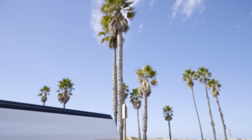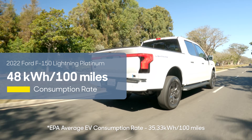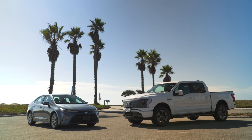This Ford F-150 Lightning is a wildly inefficient electric vehicle, which means that it takes a whole lot of electricity, measured in kilowatt hours, to take us where we want to go. But if you break it down by cost per mile, would you believe that this big old truck can still beat an efficient gas-powered car?